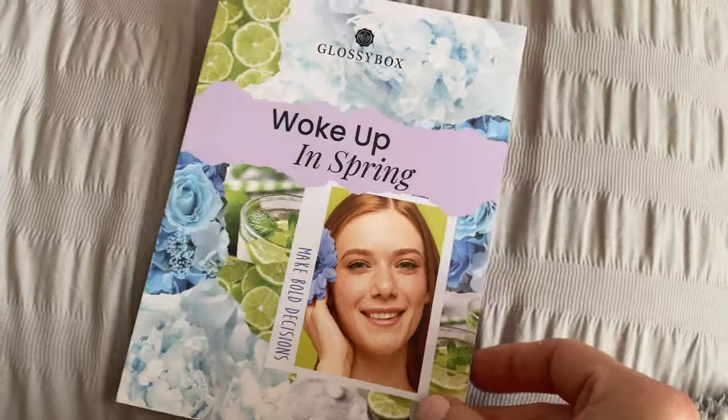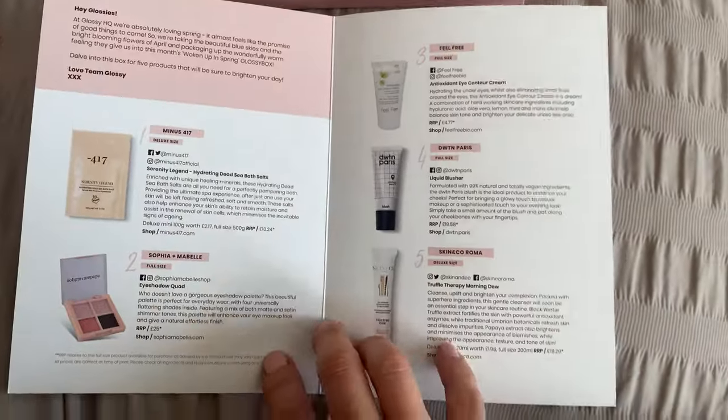Anyway, let's crack on and go through what's inside April's GlossyBox. As always, you get your little fold-out card that goes through all of the products, their value — which I think is really important — what they are, and how to use them. I'll be propping mine up as always.